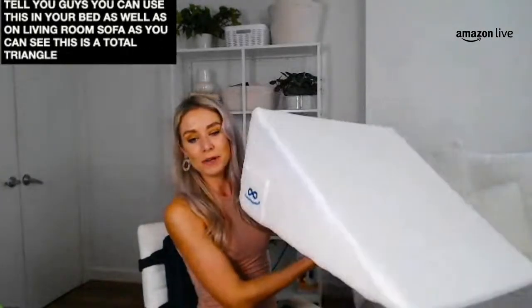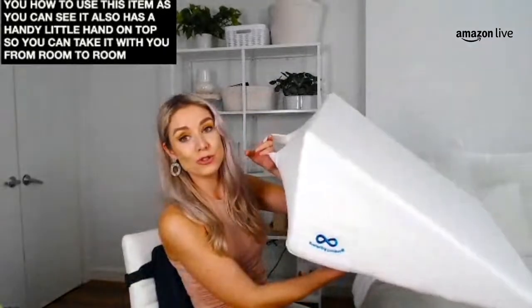Moving along, this is one I think is perfect for both the bedroom and the living room — it's a bed wedge pillow. You can use this both in your bed as well as on a living room sofa. This is a triangle-shaped memory foam pillow. The benefits of memory foam include body-hugging comfort and great support for your back, shoulders, and neck — whether you're reading, laying down, or sleeping. It also has a handy little handle on top so you can take it from room to room, from your living room to your bedroom with ease. It even has a little pocket on the side.